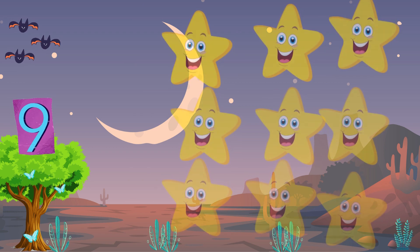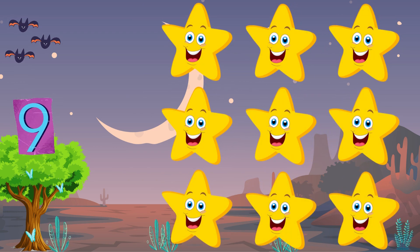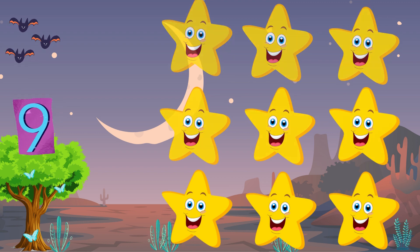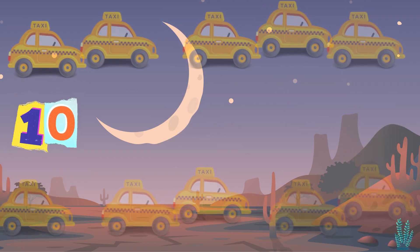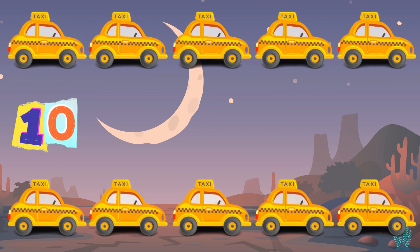Nine yellow stars, up in the night. Shimmering, sparkling, a magical sight. Ten yellow taxis, driving with pride. Taking you places far and wide.